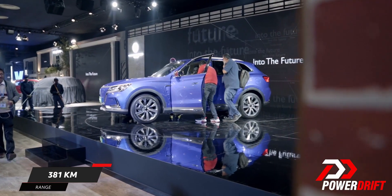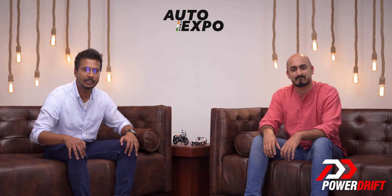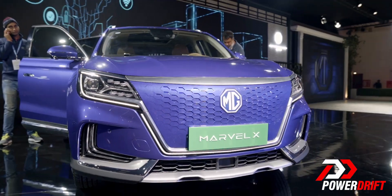That's pretty marvelous. Those are truly marvelous figures, if those figures are to be believed for an SUV like that. And that's all that we have from the MG Pavilion at the 2020 Auto Expo with the marvelous Marvel X — it's quite a futuristic car.